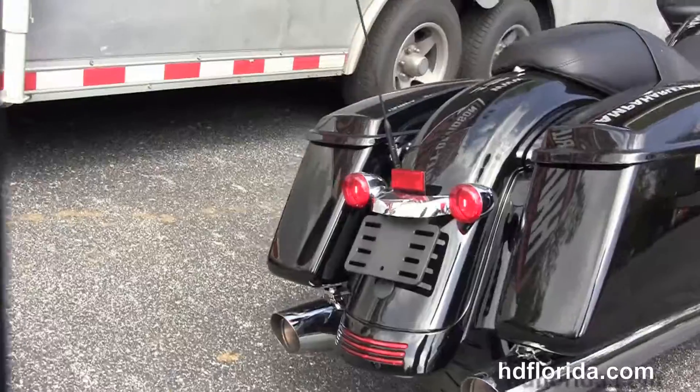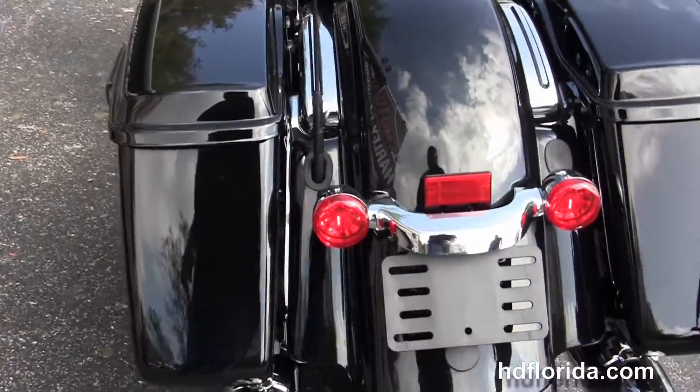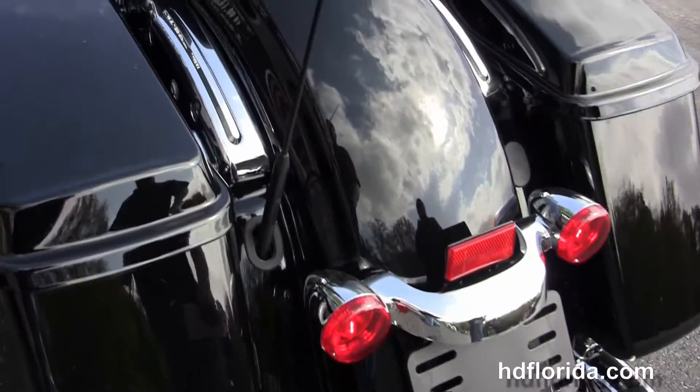Slammed rear end, the one-touch hard-locking saddlebags, custom filled-in rear fender, integrated stop-tail turn lamps, and the sculpted one-piece two-up seat.